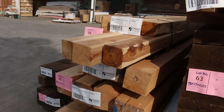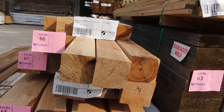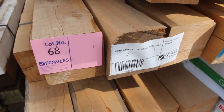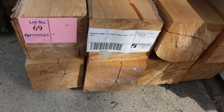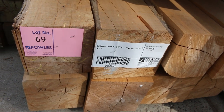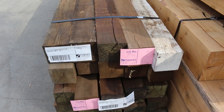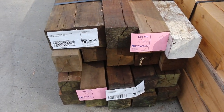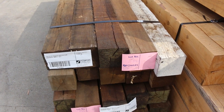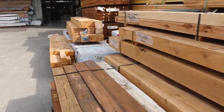Have a look at some of this stuff guys - Cypress posts. Some Cypress gold there, 90x90s, some 125x125, 150x150s. And have a look at lot 69 guys - 200x200, massive massive posts there guys. 200x200, that is insane the size of those posts. There we've got lot 69A and 69B, some spotted gum - H4 treated spotted gum hardwood posts. A pack of 2.1s and underneath that a pack of 2.4s.